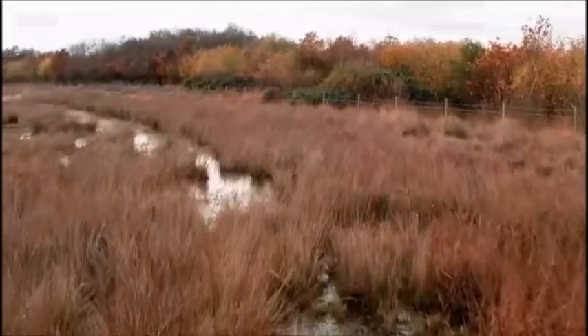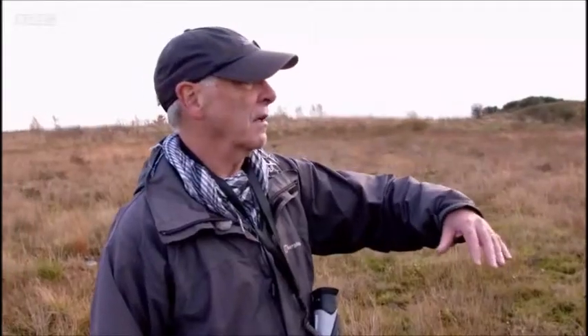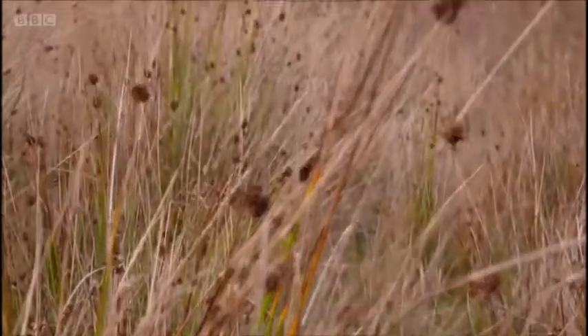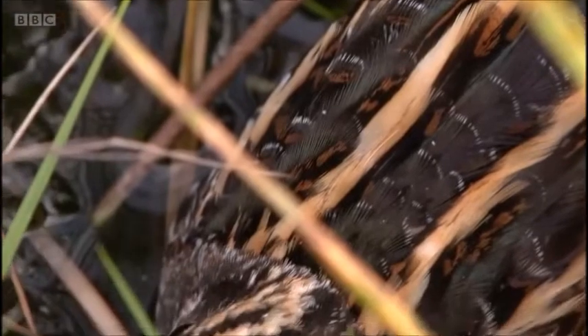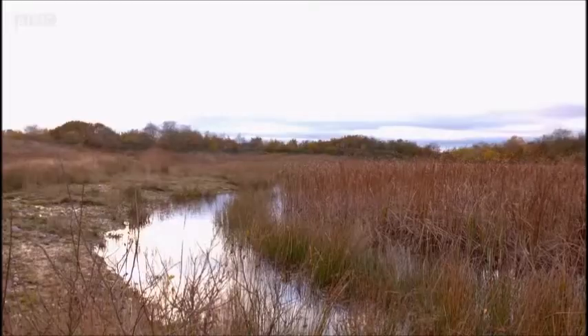I'm part of a volunteering group called Belvide Ringers. This is a site we use both to census birds and to catch them for ringing. What we've got is the top of an old colliery spoil heap — you get little slivers of water and poor-grade vegetation, but it's exactly what snipe and jack snipe need to hunker down in through the day to roost safely.